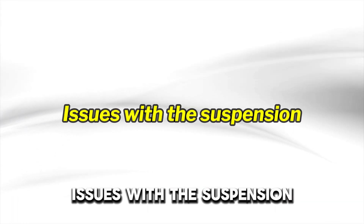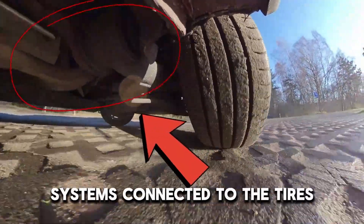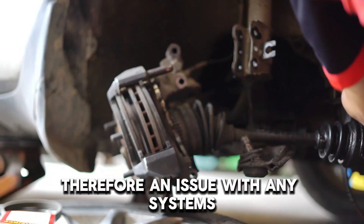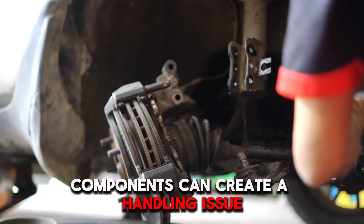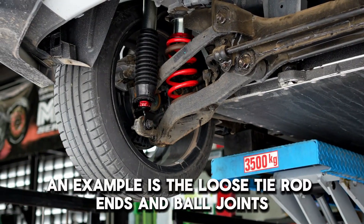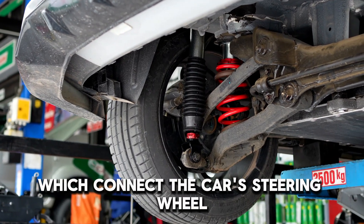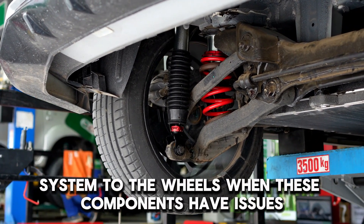Issues with the suspension. Your car's suspension is a network of connected systems connected to the tires. Therefore, an issue with any system's components can create a handling issue, making your steering wheel shake. An example is the loose tie rod ends and ball joints, which connect the car's steering wheel system to the wheels.